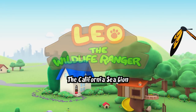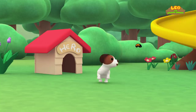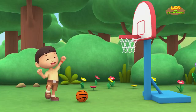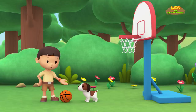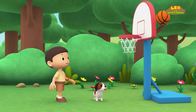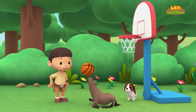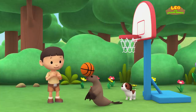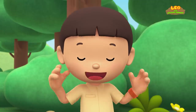The California Sea Lion. Yes! Hi everybody. My name is Leo. I am a junior ranger, and this is my puppy, Hero. Look, Hero, I'm going to score. One, two, three. Oops — almost. Oh, you've got my basketball. Wow, you're really good. Bravo! This animal looks like the sea lions I've seen at the zoo performing tricks. You know what we should do? Let's take a photo and send it to my sister, Katie. She is also a junior ranger.